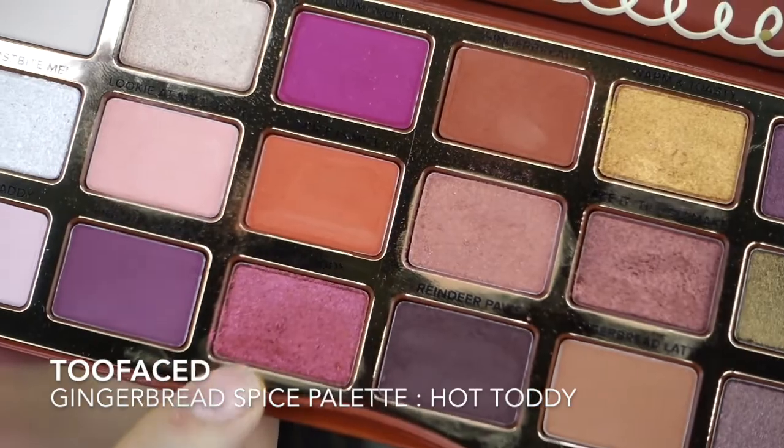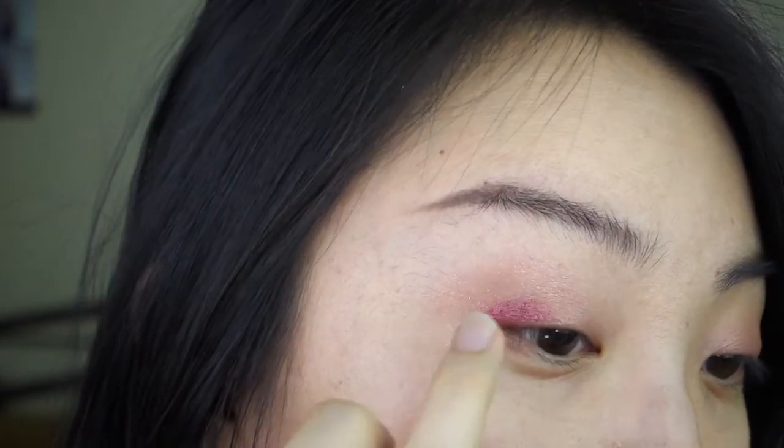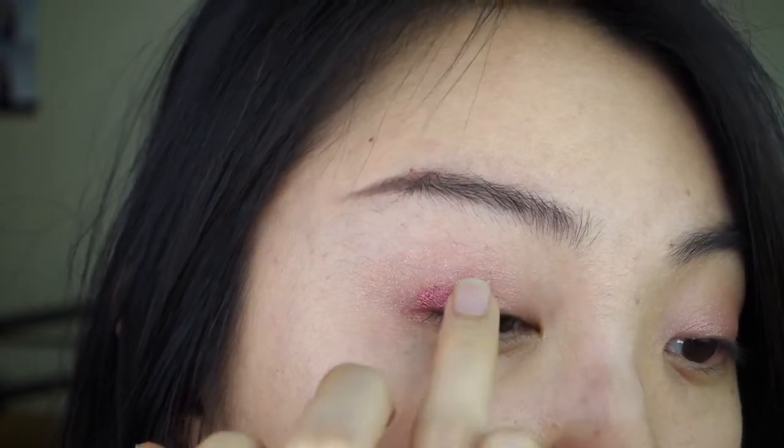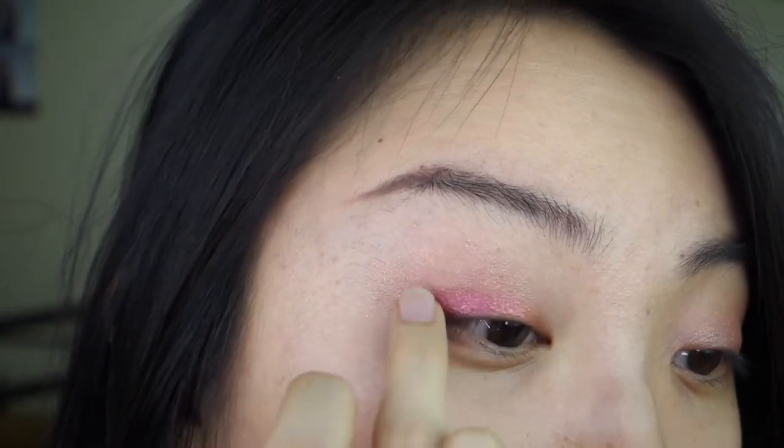Next, I'm going in with the color Hot Toddy. This is a pink eyeshadow with a gold flip. I'm just blending this out to peek over my lid — this is what's going to give us the rose color in this rose gold look.